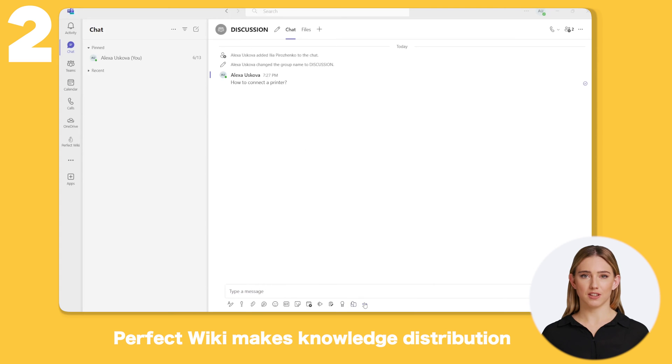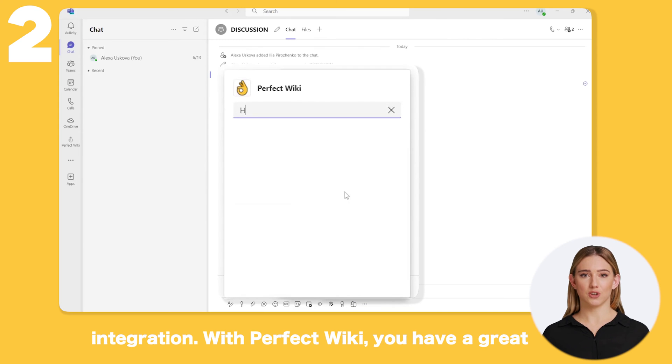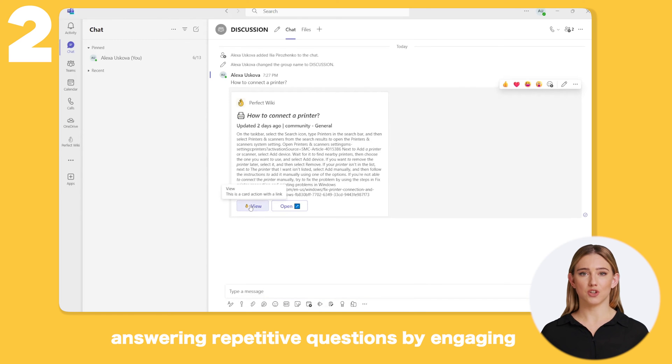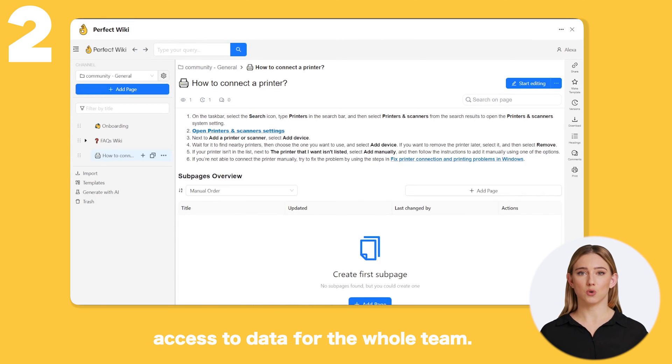Perfect Wiki makes knowledge distribution effortless with its seamless Microsoft Teams integration. With Perfect Wiki, you have a great place to store procedures, tutorials, and SOPs. Perfect Wiki also helps avoid answering repetitive questions by engaging your team in collaborative workflows with easy access to data for the whole team.